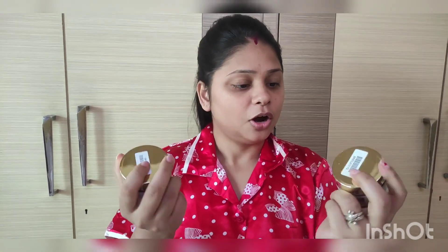Hey guys, welcome to my channel, Rumjum Singh Vlog. In this video, I am going to share two products with you guys. I am using these products for a long time, so I thought I will also share a review with you guys. If you like my video, please like and subscribe to this channel. Let's start this video without a waste of time.